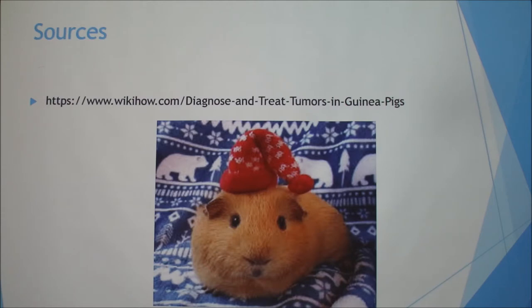A comment from someone who works at a zoo: they have guinea pigs there, and one of them is eight years old, which is super old for a guinea pig. He developed a fatty tumor under his armpit, the vet removed it, and he's been fine for about two or three months now. He may live another eight years maybe.